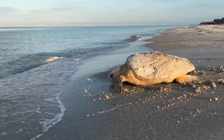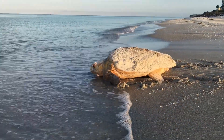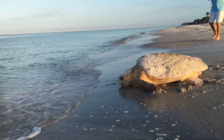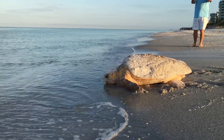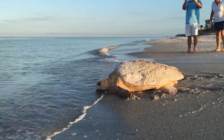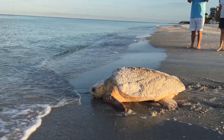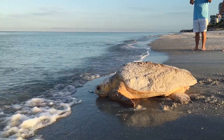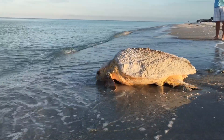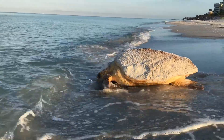These animals are protected. They've been endangered, they've been threatened, and they need our help. They need good water quality. They need enough food to eat. They need a balanced ecosystem. All of those things we, as humans, affect.